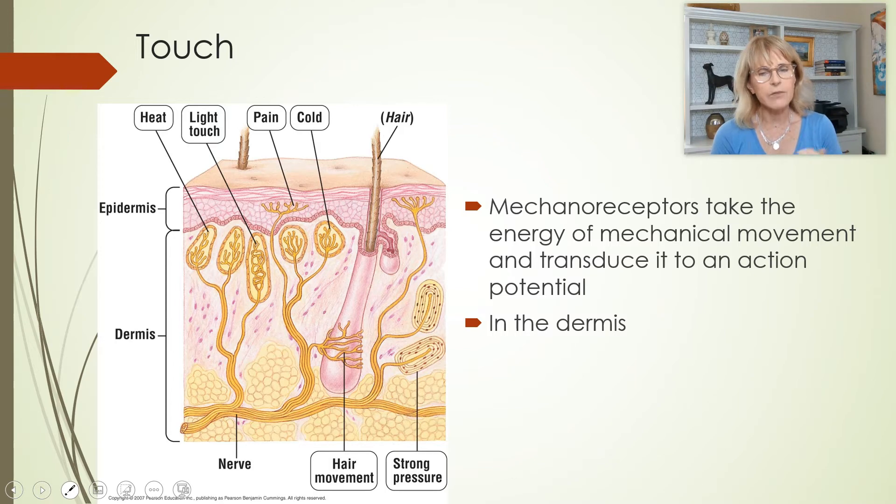Mechanoreceptors have a quality where, in general, they adapt very quickly. To explain what that means: if you are experiencing pain right now, that pain sensation generally will just keep going unless whatever is causing the pain goes away.